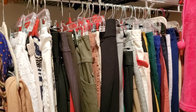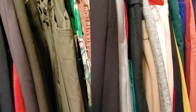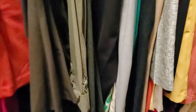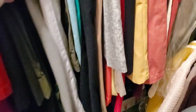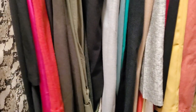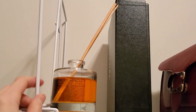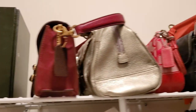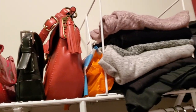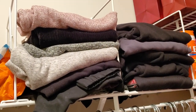Unlike some people, I don't organize by color. So this is basically just a whole bunch of pants and capris. These are kind of the dressier pants that I would wear to work.